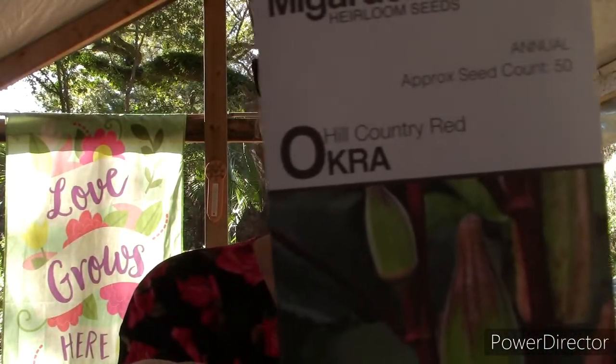I am an okra lover — I don't feel like I can have enough okra seeds. I had a little bit of these seeds from my garden sister; she gave them to me last year and I put them in a spot that didn't get very much sun so they didn't grow very well. Not making that mistake this year — I went ahead and ordered some Hill Country Okra.